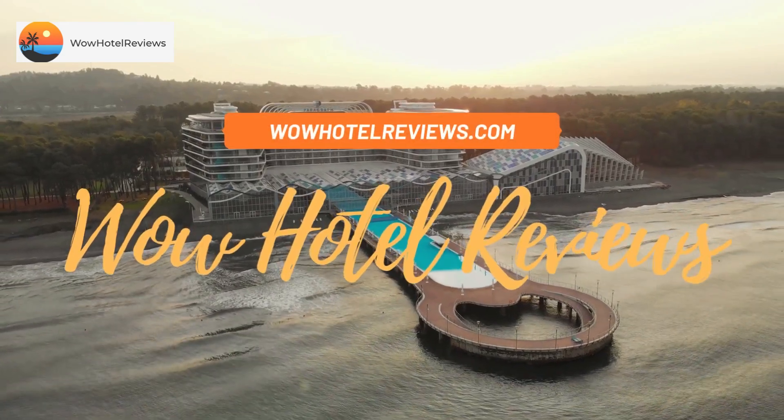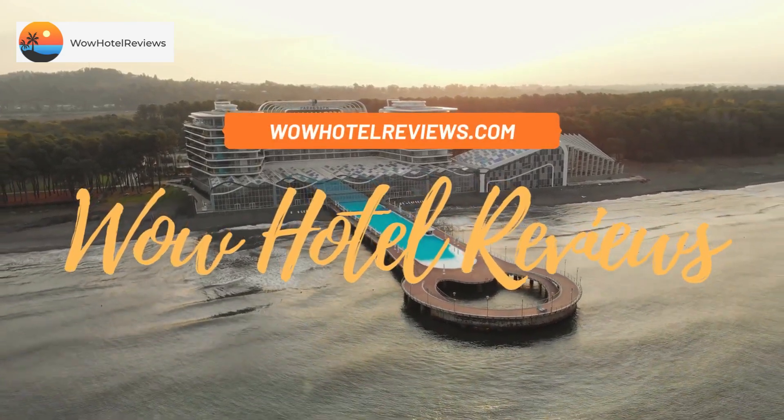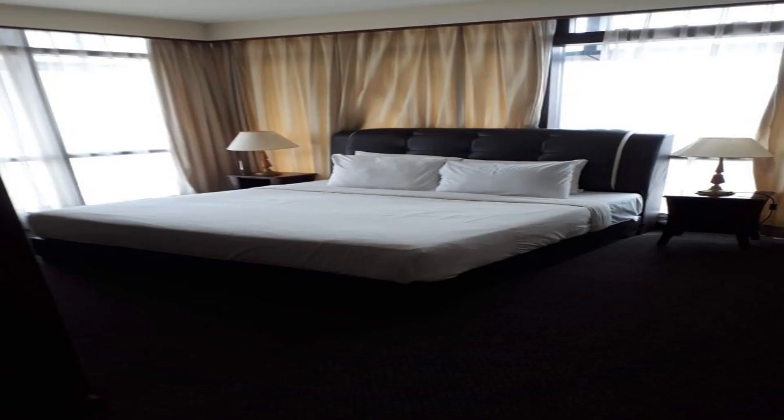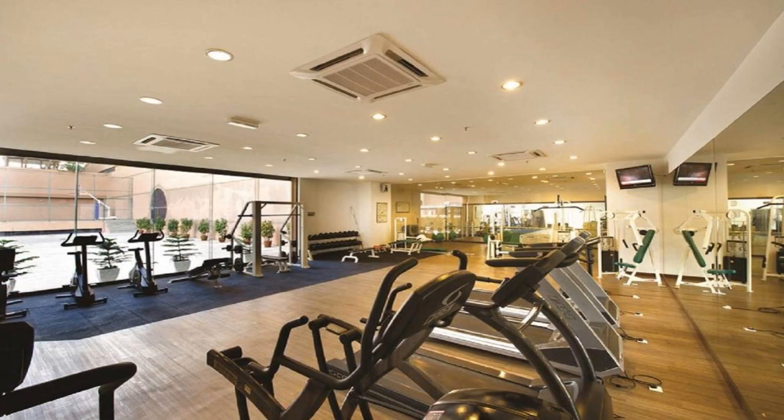Hello guys, welcome to Wow Hotel Reviews. Today I am reviewing City Apartment at Time Square — it's a four-star hotel. Please use our Booking.com link in the description to book the hotel and get special pricing.